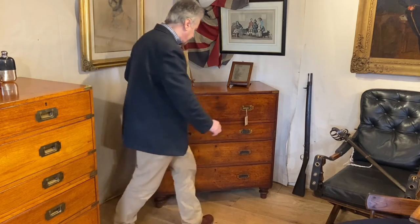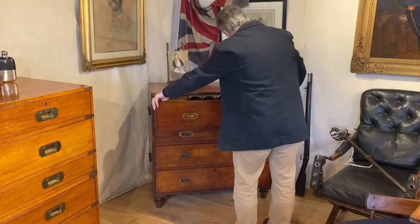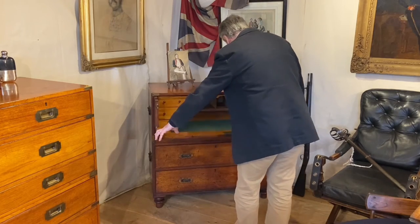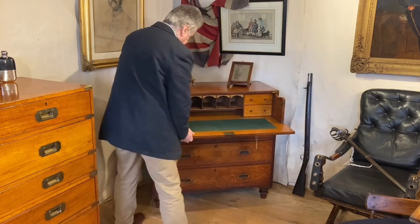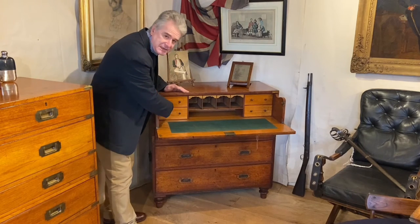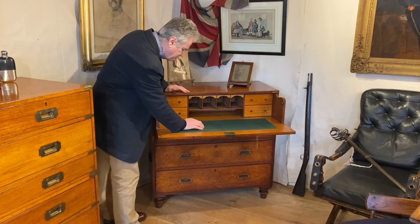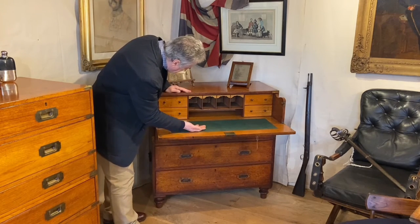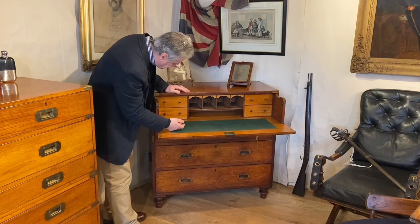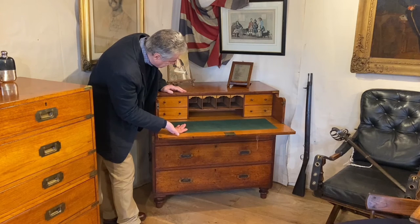Let's have a look at the secretaire. If we pull the drawer out like this, we've got two buttons which we press, and the front falls down. The drawers are faced in satinwood, as is the surround to the writing area. The writing or working area is baize. We've got four pigeon holes and four drawers — a bank of two on each side of the pigeon holes.